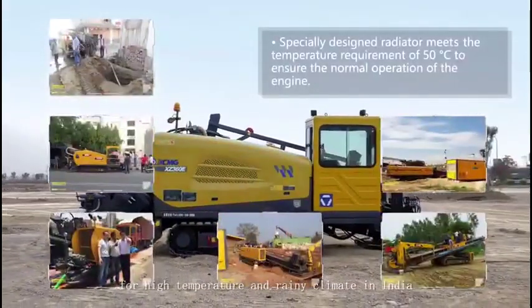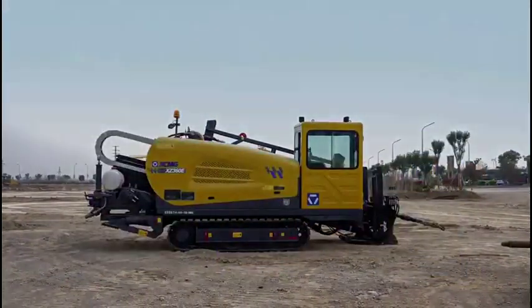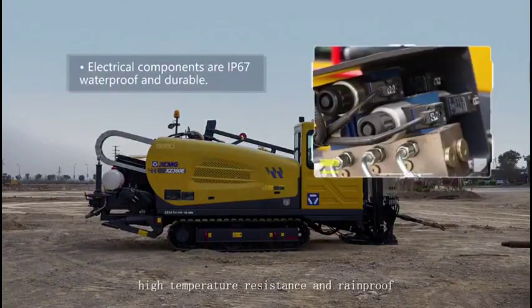For high temperature and rainy climate in India, high temperature resistance and rainproof.